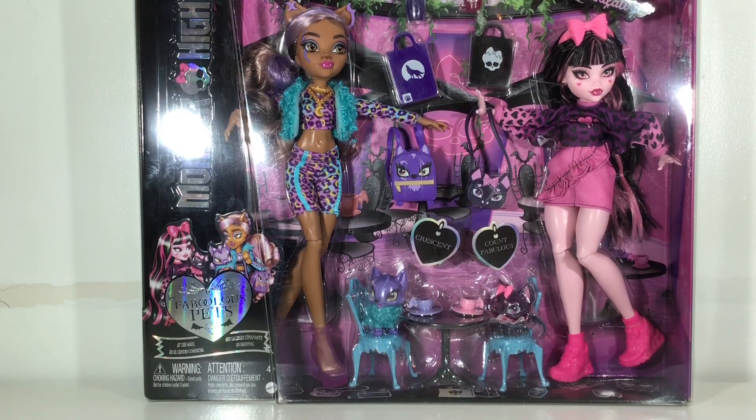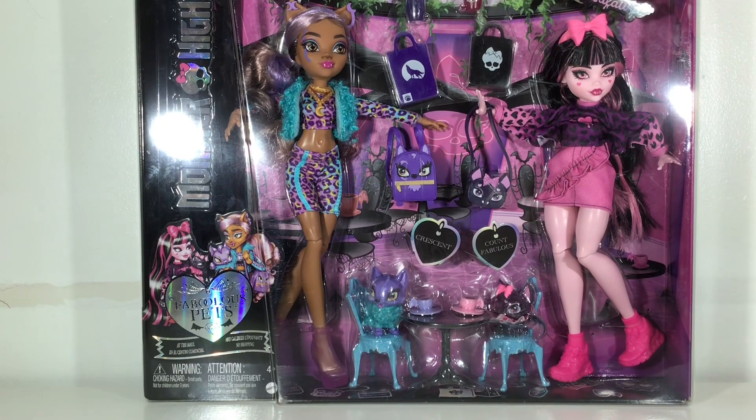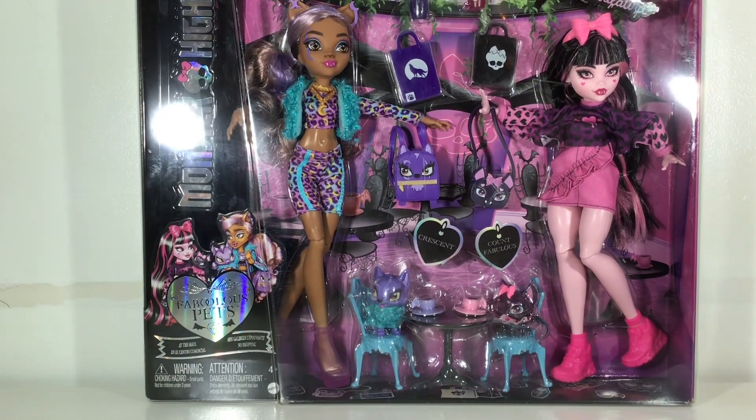Hi everyone, it's ToyTube here and today I have this fabulous pets Draculaura and Claudine 2-pack. This is really new, it just came out. So yeah, I'm excited.